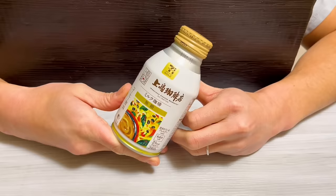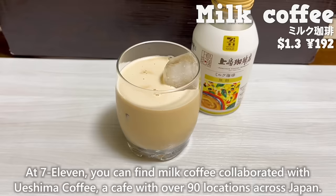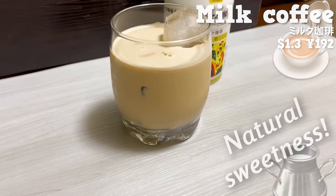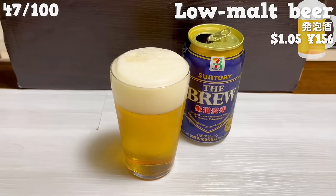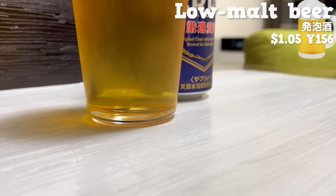At 7-Eleven, you can find milk coffee collaborated with Ueshima Coffee, a cafe with over 90 locations across Japan. It's a sugar-free coffee blend of coffee and milk. You can taste the natural sweetness of the milk. 7-Eleven also sells private label low malt beer. It's about 10% cheaper compared to other ones, making it a great deal. The taste is also great, so be sure to give it a try.